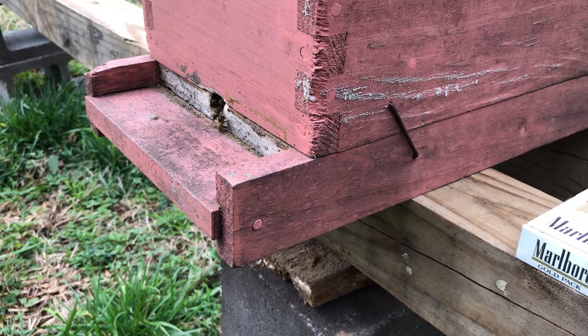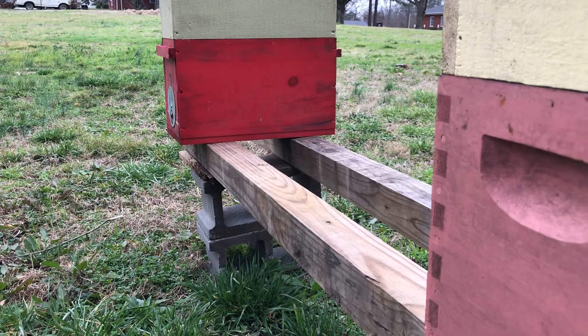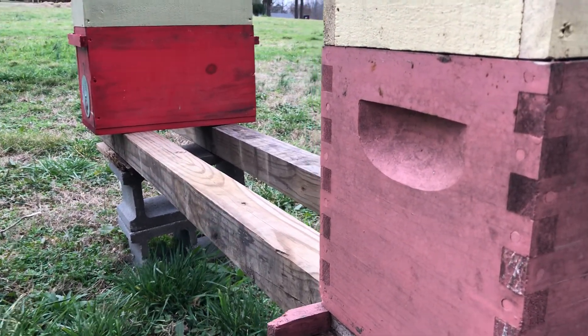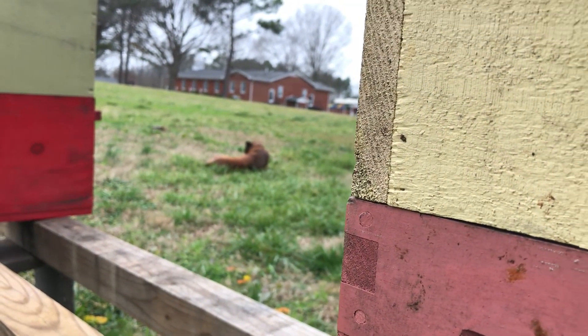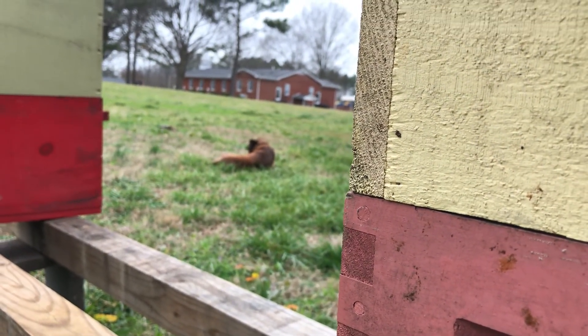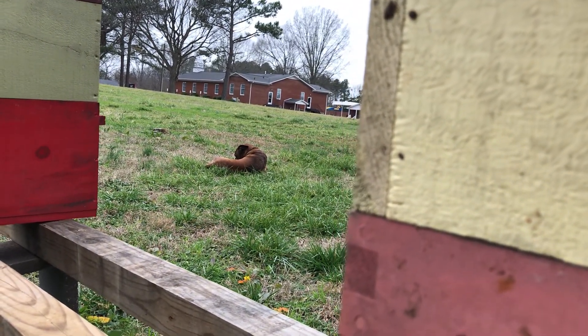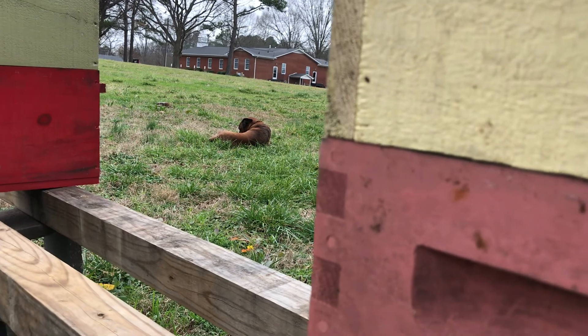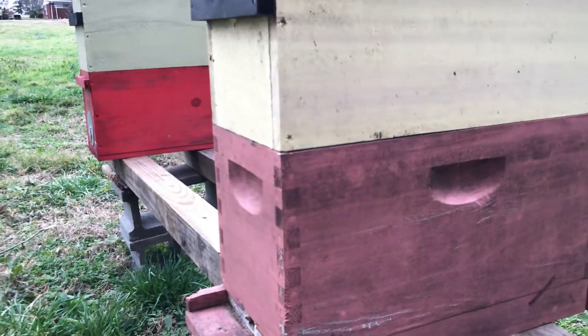But the colonies look good. They're healthy, they're flying, and the beekeeper is happy. And Hercules is happy too. Alright, hope y'all are having a great day — I know I am.